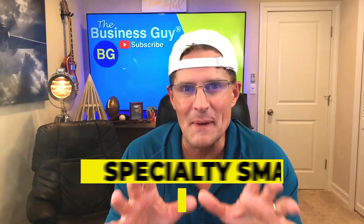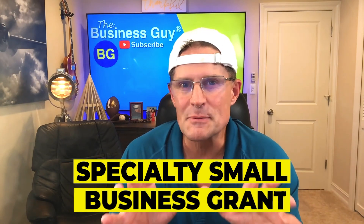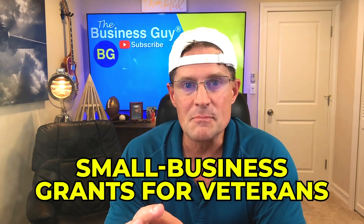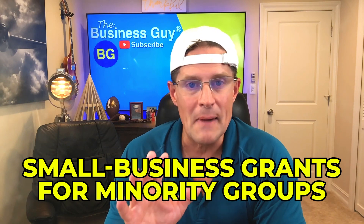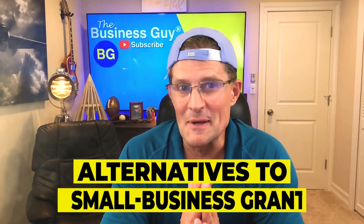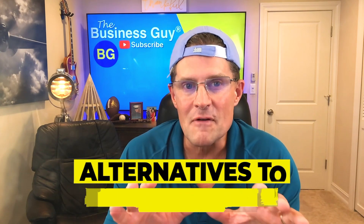And finally, specialty small business grants. To help spread entrepreneurial success across demographics, many organizations focus funding efforts on specific communities. There are small business grants for women, small business grants for veterans, small business grants for minority groups, and small business grants for Black women. Alternatives to small business grants: finding and applying for the right grants can be difficult as well as time consuming. If you don't qualify for certain grants, there are other ways to fund your business and here are some avenues to explore.